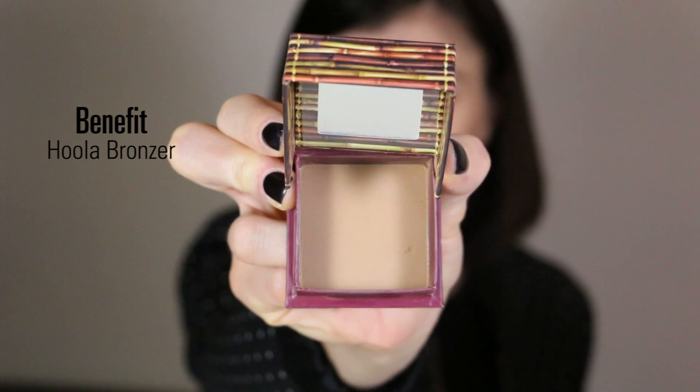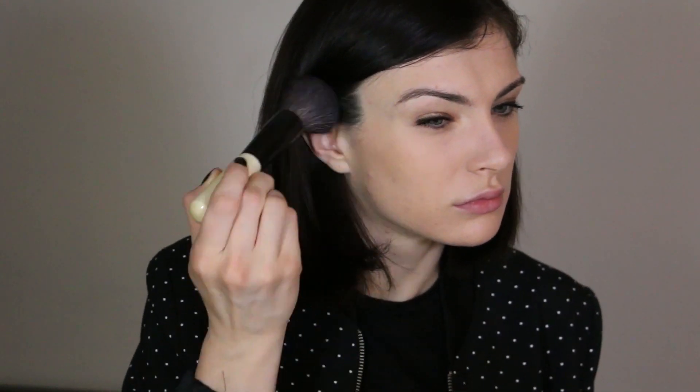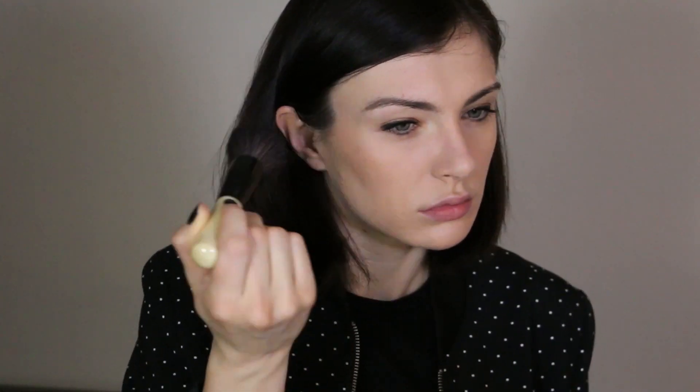To bronze my skin I'm using the Hoola Bronzer from Benefit with my bronzer brush from Bobbi Brown. I really like this bronzer — it's a classic in the makeup world. It's not too orange, which is why I love it, and it gives me a really natural bronzing effect on my face.